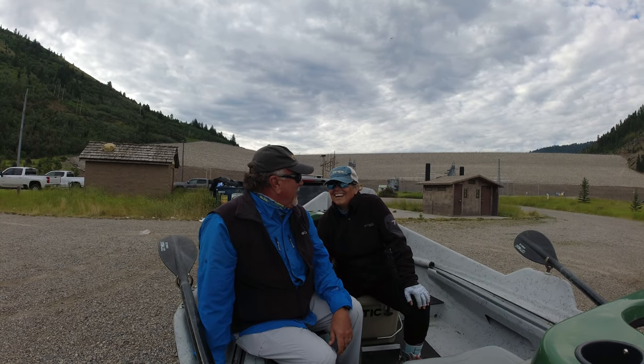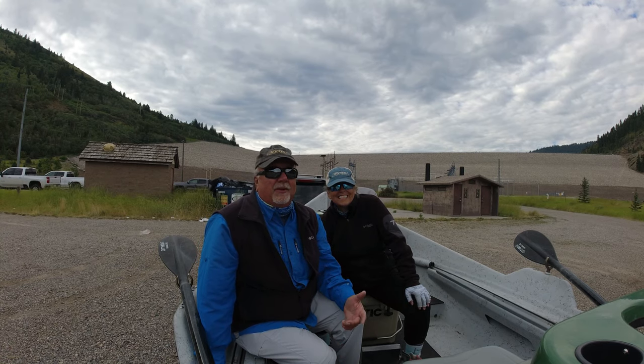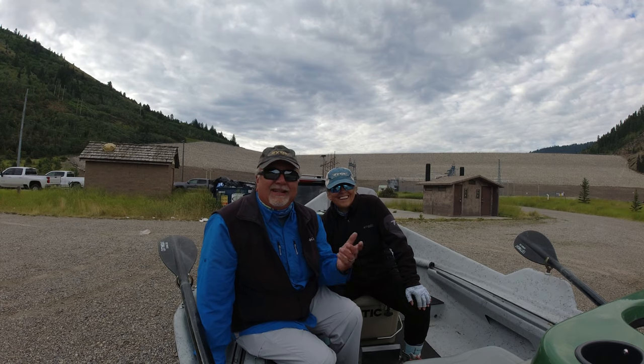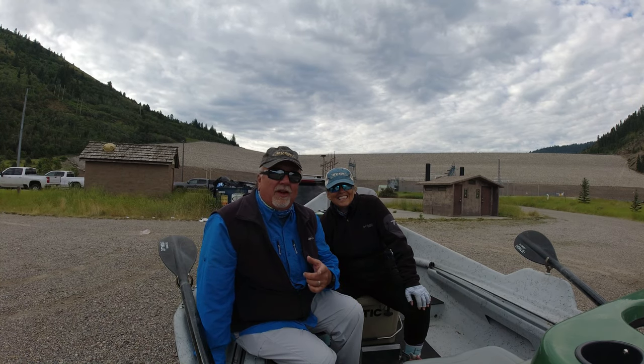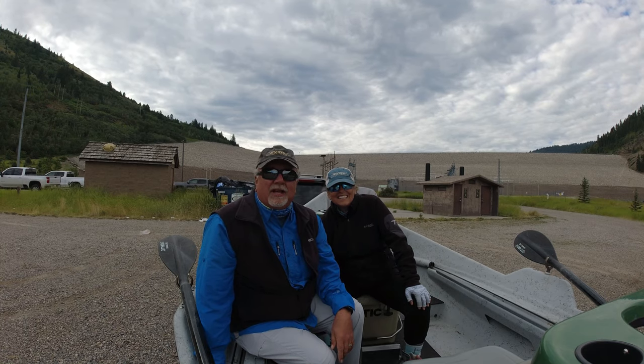So y'all ready? I am — I'm excited, new water for us. New water, so yeah, hopefully we won't get lost and we'll get out where we're supposed to, and we'll catch some big cutthroats. That'd be awesome. Anyway, I hope you enjoy the ride — over the next 10 days we're gonna be doing this for a while, so we'll see how it goes.